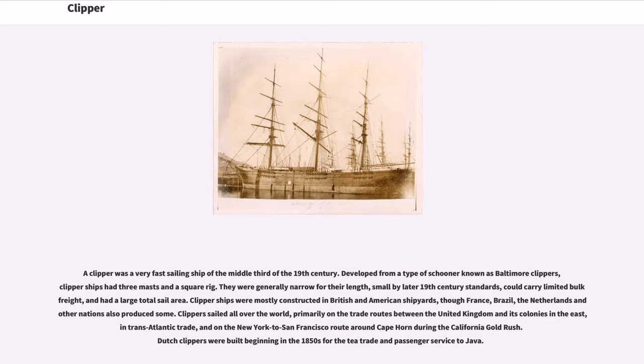Clipper ships were mostly constructed in British and American shipyards, though France, Brazil, the Netherlands and other nations also produced some. Clippers sailed all over the world, primarily on the trade routes between the United Kingdom and its colonies in the east, in transatlantic trade, and on the New York to San Francisco route around Cape Horn during the California Gold Rush. Dutch clippers were built beginning in the 1850s for the tea trade and passenger service to Java.